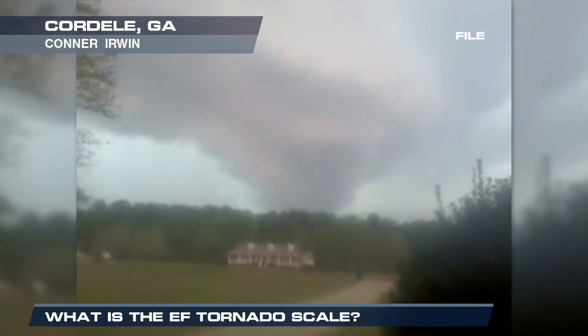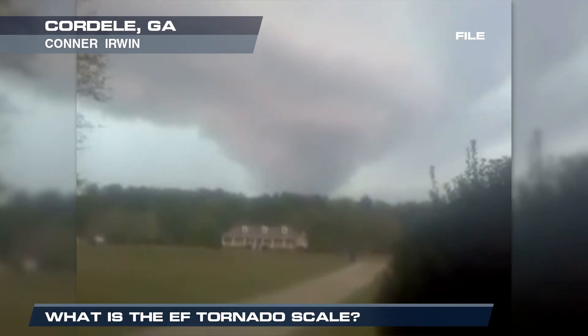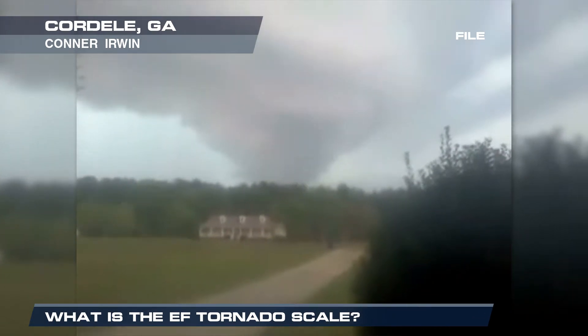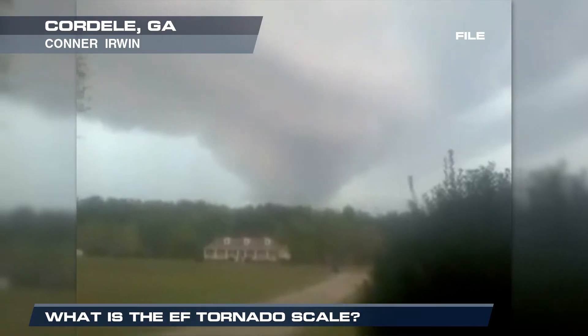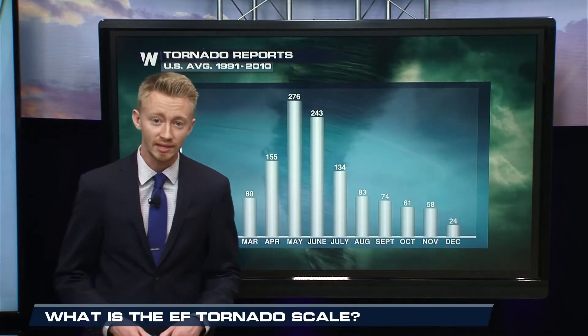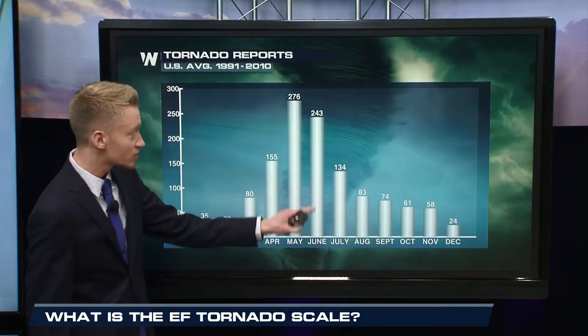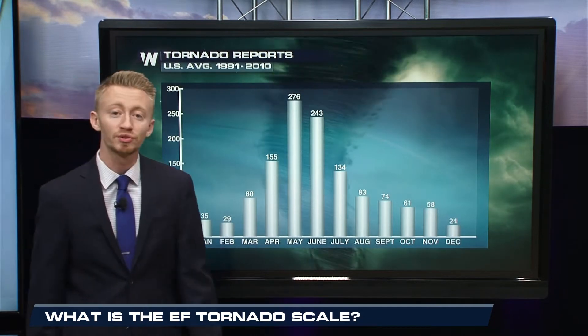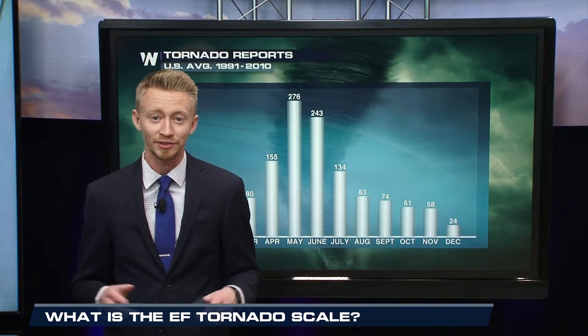The central and southern states are no strangers to the power of Mother Nature in the springtime. Tornadoes most commonly occur when we see winter slip away and warmer temperatures make their return. On average, the United States sees quite a bit of tornadoes, with the greatest amount of touchdowns happening anywhere from May to June. As those warmer temperatures make their way into the central and southern states in May, we usually see 276 touchdowns, and June just a little bit shy of that at 243.